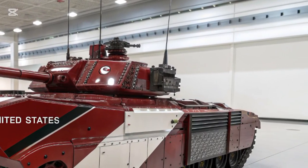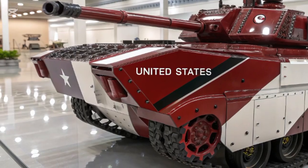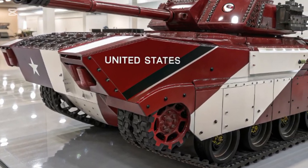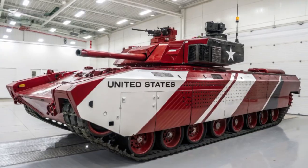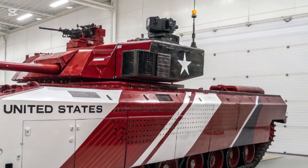capable of engaging both armoured vehicles and infantry targets with pinpoint accuracy. This is complemented by a coaxial 7.62mm M240C machine gun for close range defense and anti-personnel missions.